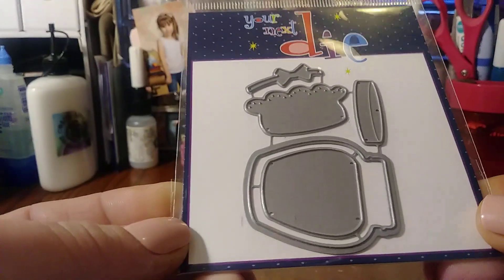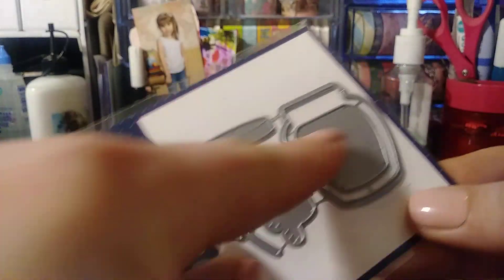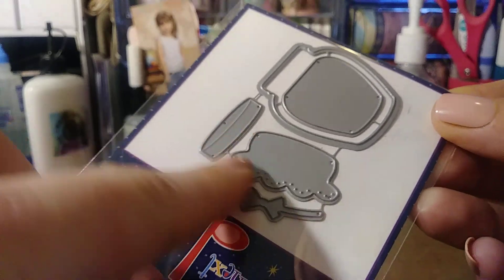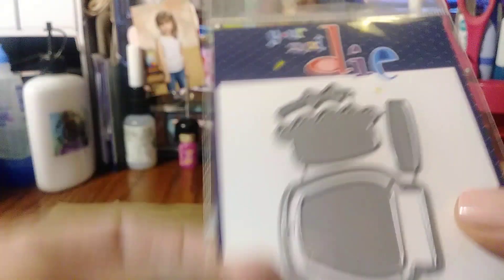I also got this Honey Jar Shaker Die. I thought that was really cute. It comes with a cute little bow to put around the jar, and then you get two different tops — just like a scallop, lacy top. Aren't they cute? I think this was $7.99 as well, and then I used the coupon.